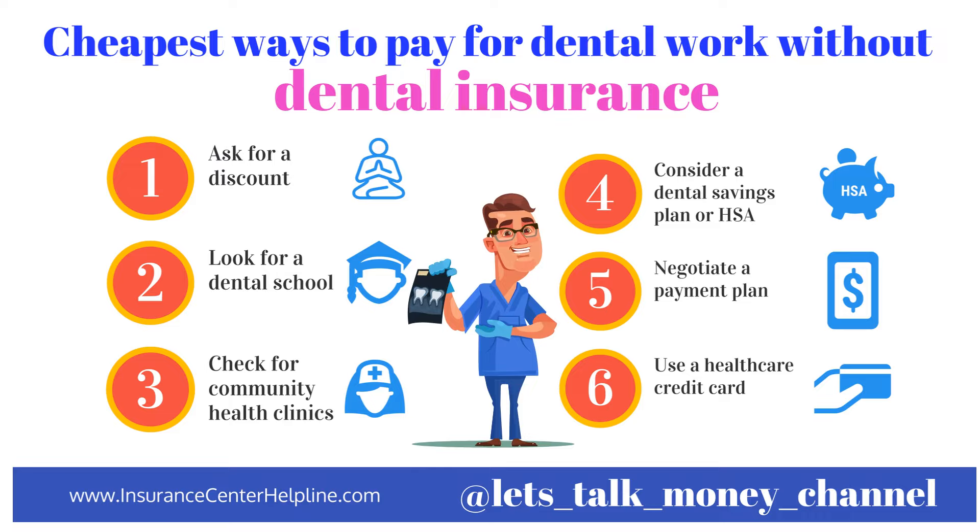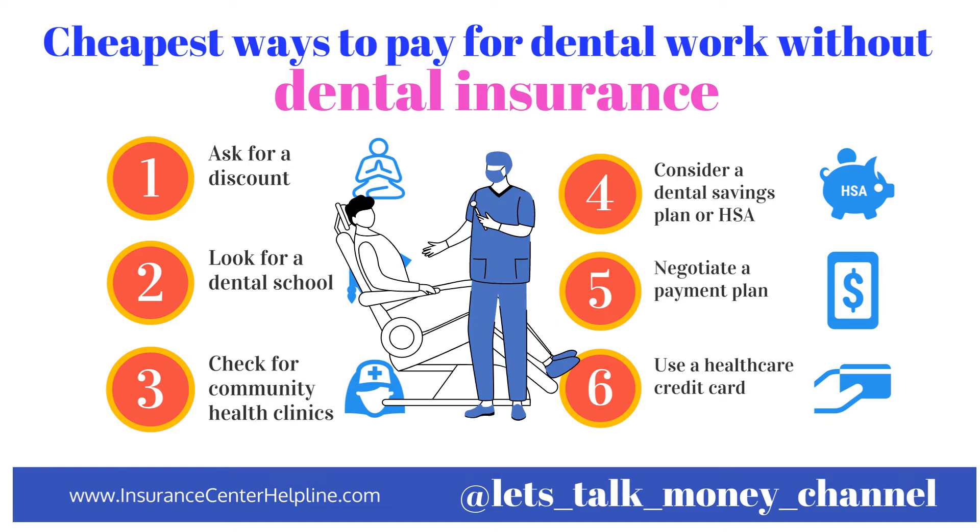Another question I'm asked almost every day is: what are the cheapest ways to pay for dental work without insurance? If you don't have dental insurance, or you need something fixed quickly and can't wait six months for a crown, here are a few ways to reduce the cost. First, shop around and ask for a discount — many dental offices offer discounts to patients who pay in cash or upfront, and it never hurts to ask if discounts are available.